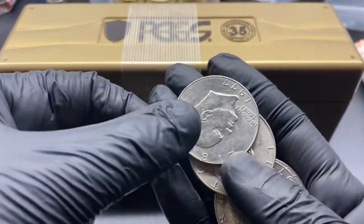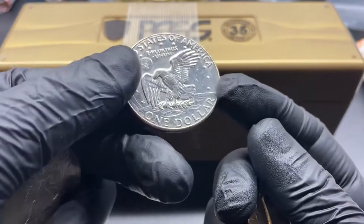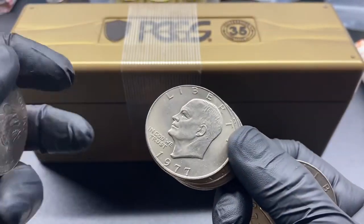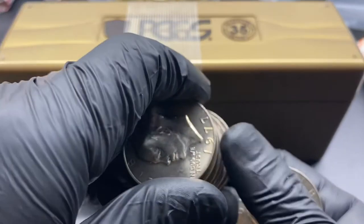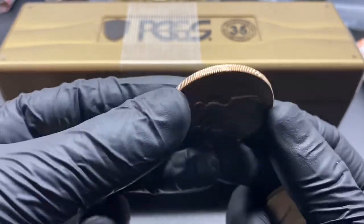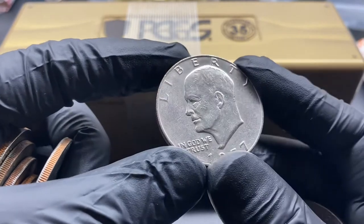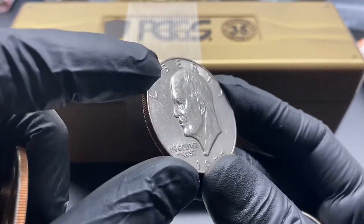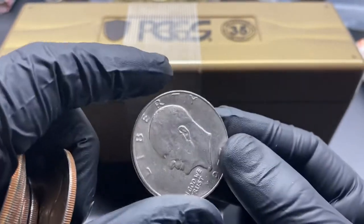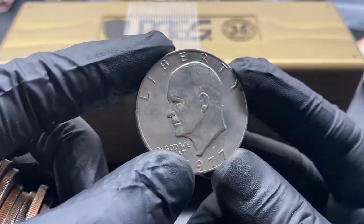My cutoff mintage for Ike dollars is around 12 million. This one is a 1977-D that will probably get scrapped — I may not have been paying close attention during my initial hunt or was a little tired. There will be a process of elimination. This one here with good circulation will probably go back, while this one in better shape I'll likely keep.